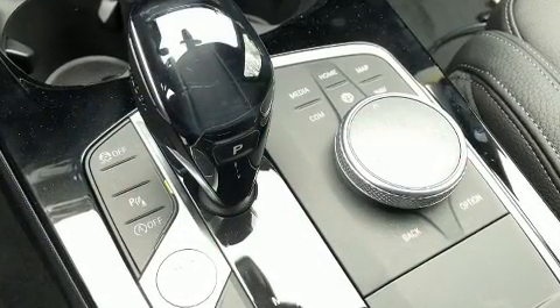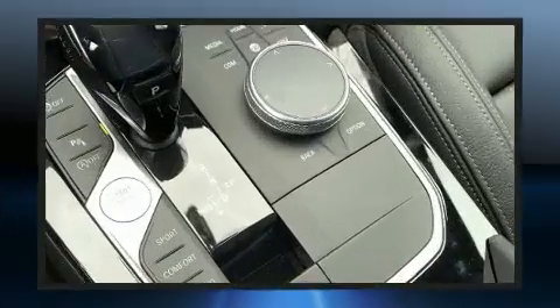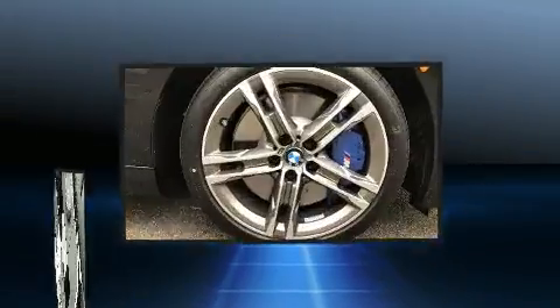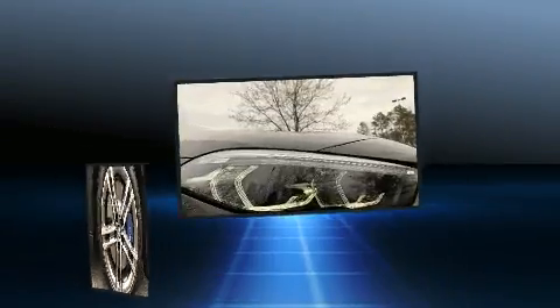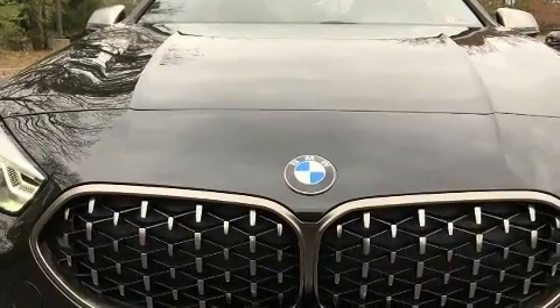BMW ensures the safety and security of its passengers with equipment such as dual front impact airbags, head curtain airbags, traction control, brake assist, a panel mechanic alarm, an emergency communication system, and four-wheel disc brakes with ABS.